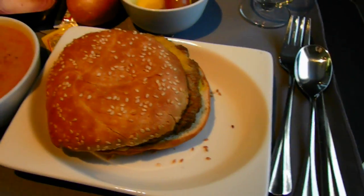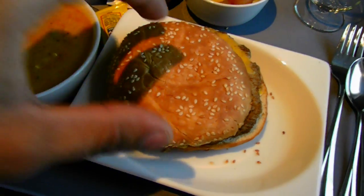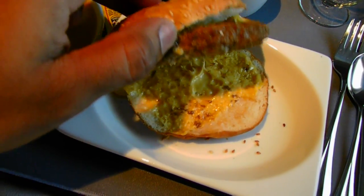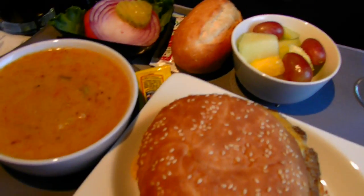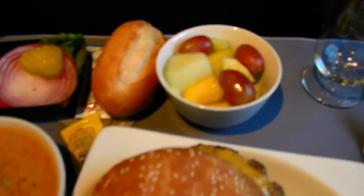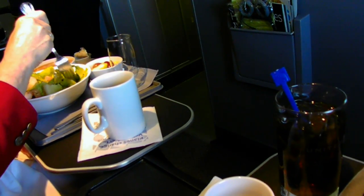Here's my first class meal on the hybrid airlines. We've got the chicken burger with a soup — it's some sort of chili soup — and a fruit bowl. The second option was the shrimp salad.